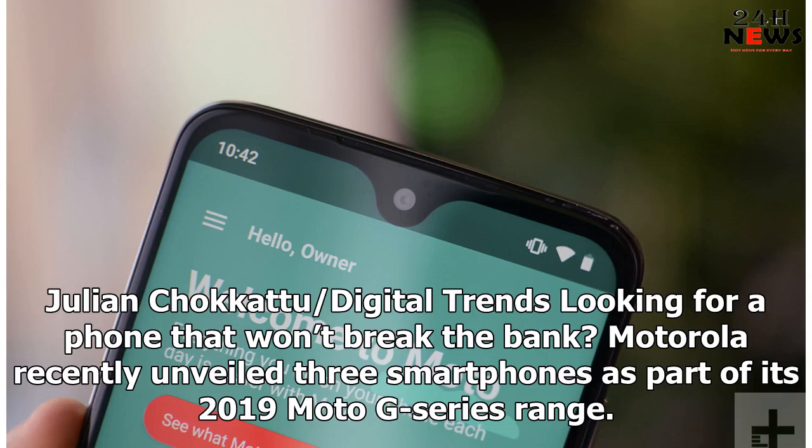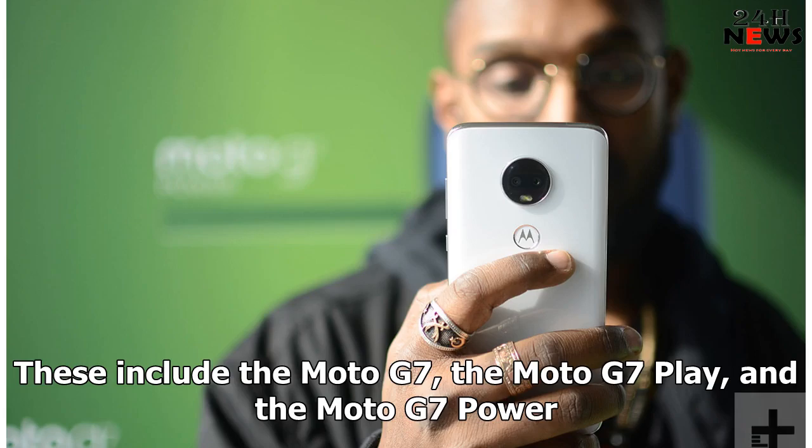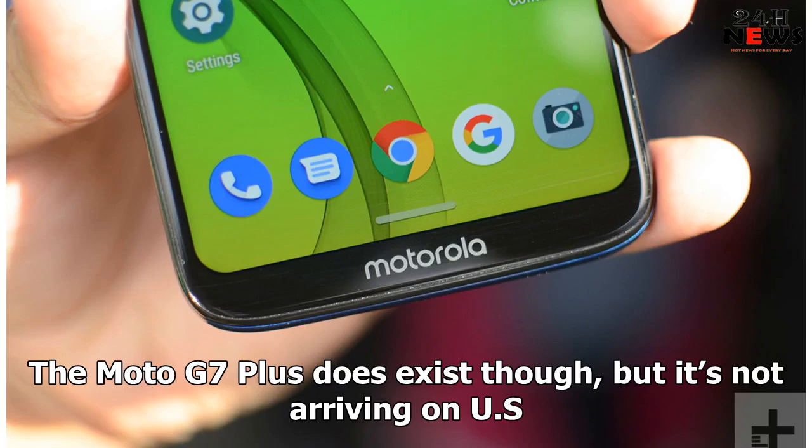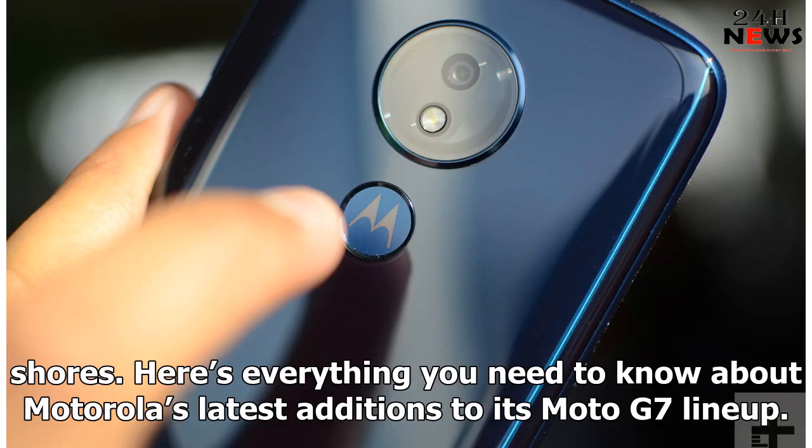Julian Chokkattu, Digital Trends. Looking for a phone that won't break the bank? Motorola recently unveiled three smartphones as part of its 2019 Moto G series range. These include the Moto G7, the Moto G7 Play, and the Moto G7 Power. The G7 Power is a new entry in Motorola's G series, replacing the Moto G Plus that's usually an option. The Moto G7 Plus does exist though, but it's not arriving in the US. Here's everything you need to know about Motorola's latest additions to its Moto G7 lineup.